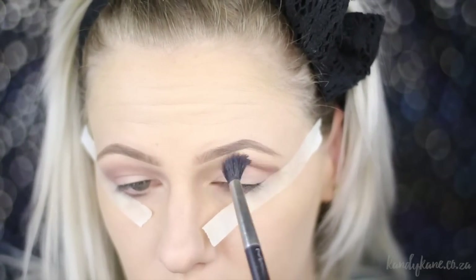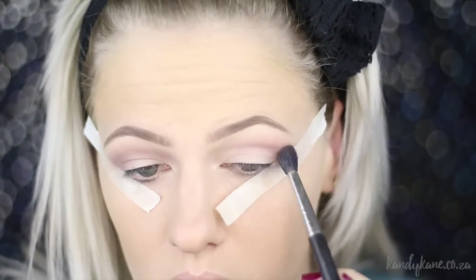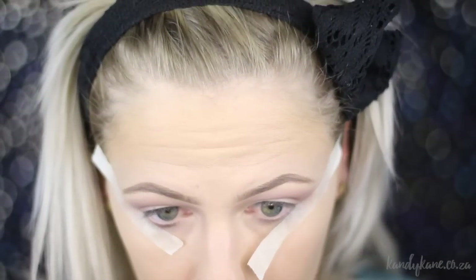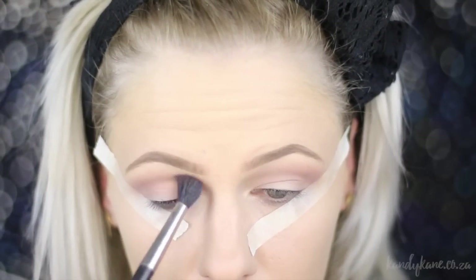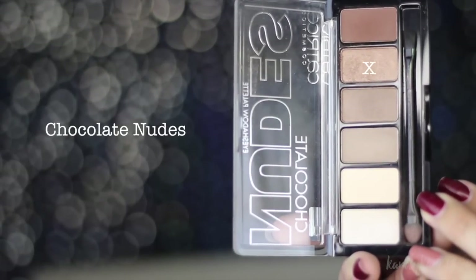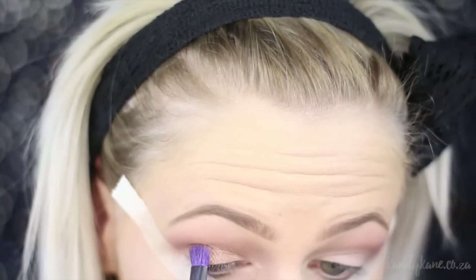I apologize for the camera constantly focusing — I forgot to put it on manual mode before shooting, sorry. Going back in with the palette, I'm going to grab the lovely bronze shade and this is going to be packed onto the lid area. Make sure you apply the eyeshadow all the way to the masking tape — even on the masking tape — because it really ensures you cover all the areas of the eye that you want.